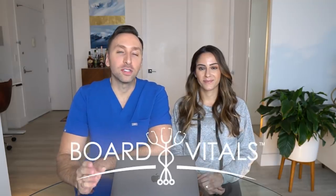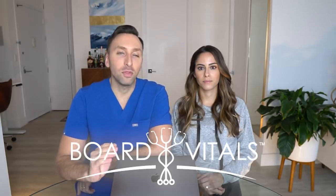Again, I just wanted to thank Board Vitals for sponsoring this video as always. They have amazing question banks and have helped me throughout my entire medical career. If you want to use their question banks, they have something for literally every health profession. Use my code DrCellini to get 20% off your purchase. Let's go ahead and get into the Board Vitals question banks right now.